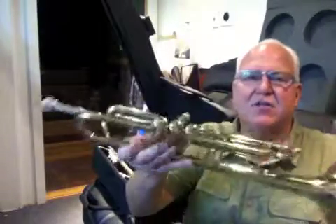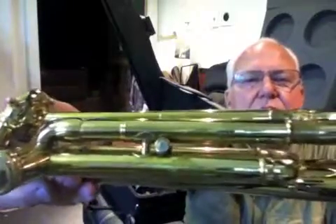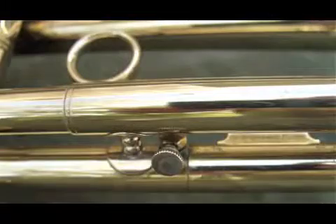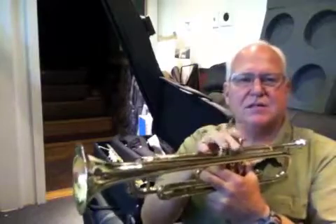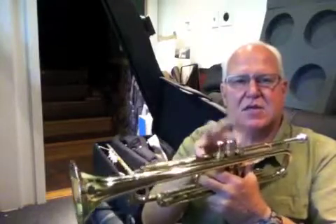One slight modification is that it's got a third slide stop screw rather than the stop rod, which I think is a good idea. Here's the compression — it's got brass valves. Very nice, nimble, quick valves.